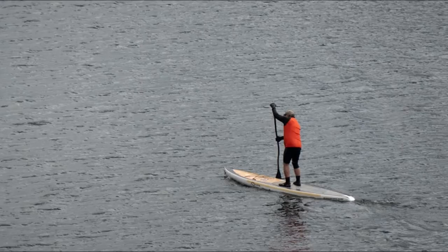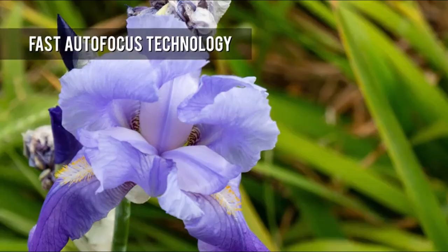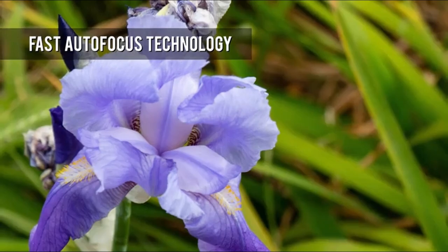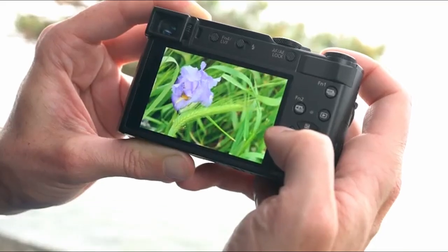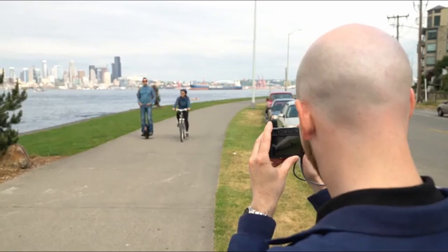Better dynamic range — the contrast between the darkest and lightest tones the sensor can capture — and low light performance are the results. The camera also has a high-resolution electronic viewfinder and, thanks to Panasonic's high-end 4K photo technology, it can shoot in 4K resolution.